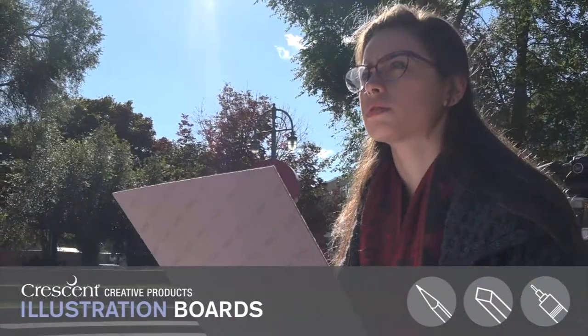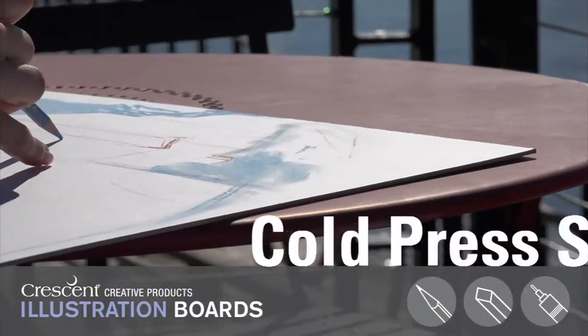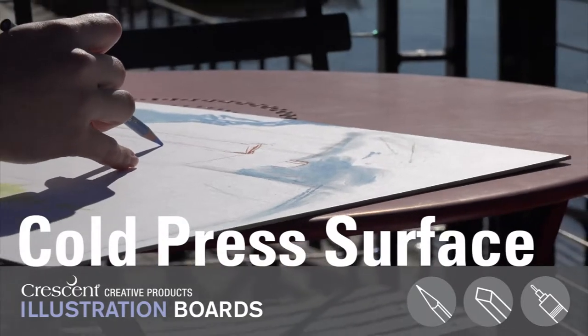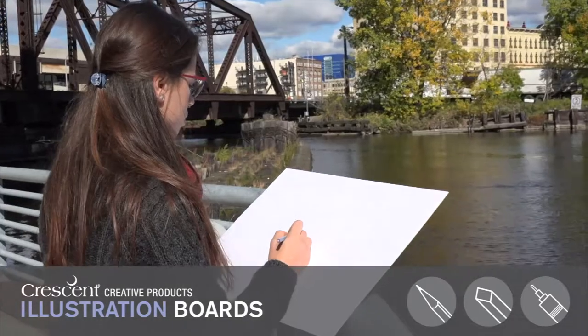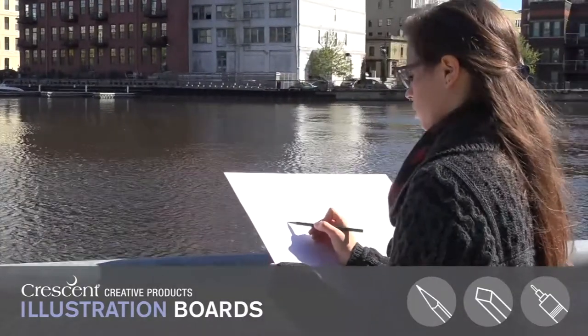I've started working with Crescent's illustration board three-packs, and I'm really loving the boards. I love the texture of the surface — it has just the right amount of tooth to take the media. I do a lot of plein air work, and the boards are strong and ready to go wherever I am.